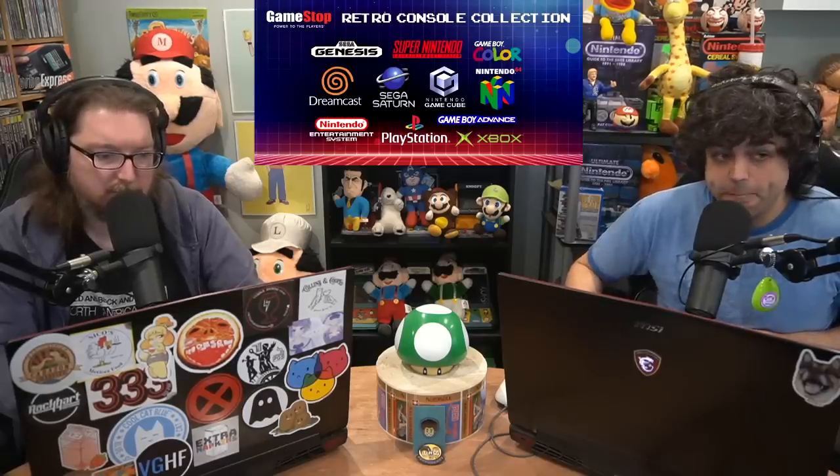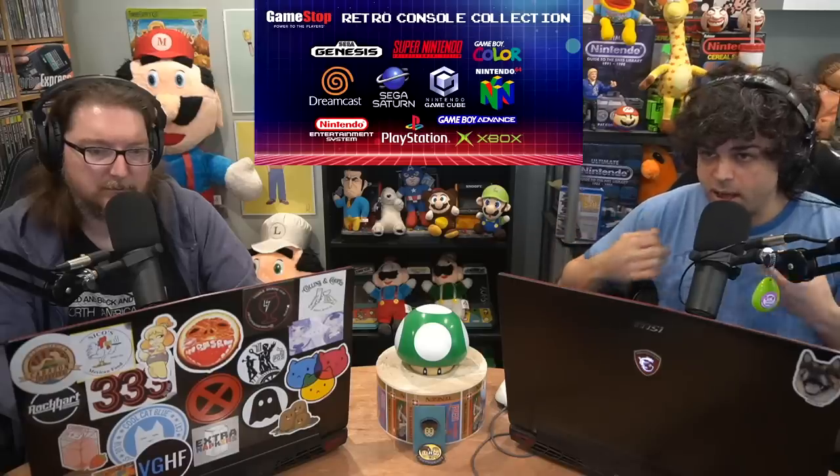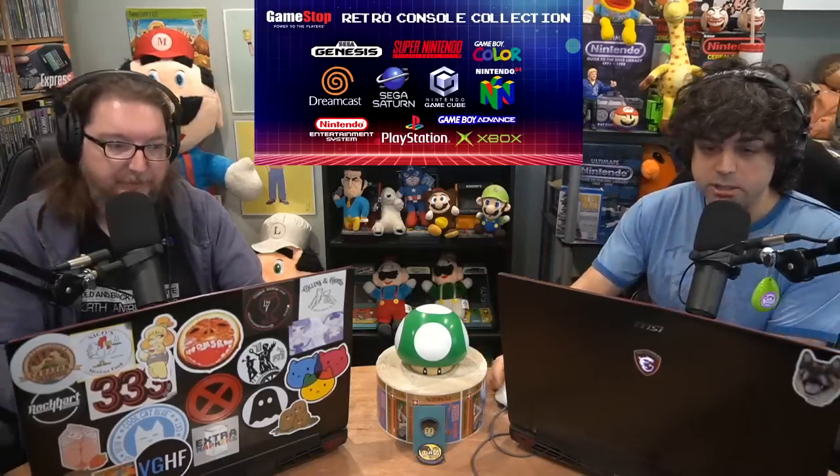So they did trade-ins in every store. People were bringing in games that were counterfeits — like Little Samson — and probably getting a lot more value. With the pandemic hitting, a lot less people are going to physical stores and a lot less trade-ins. But even before that, I think the GameStop retro gaming initiative was dying out way before last year.